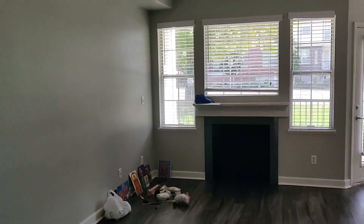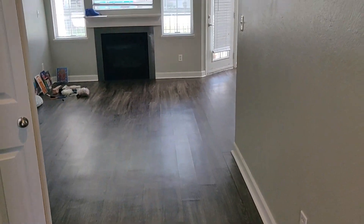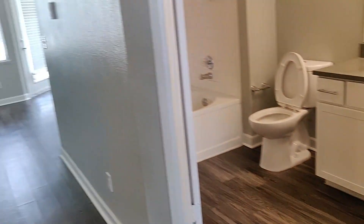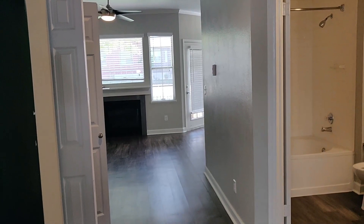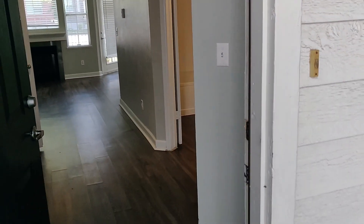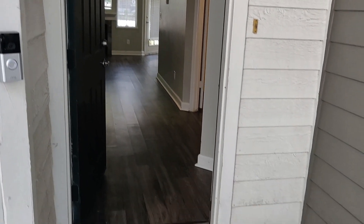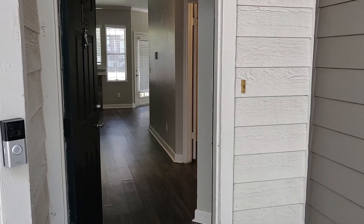As you can see, there is a fireplace — an electric fireplace — that produces heat in winter. So this is the empty home tour. Please subscribe to my channel to watch the complete home tour, and do like my video.